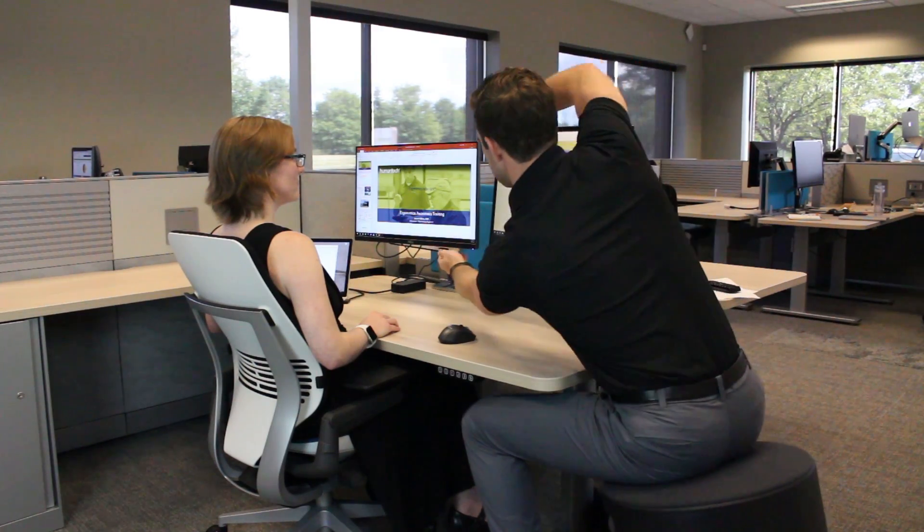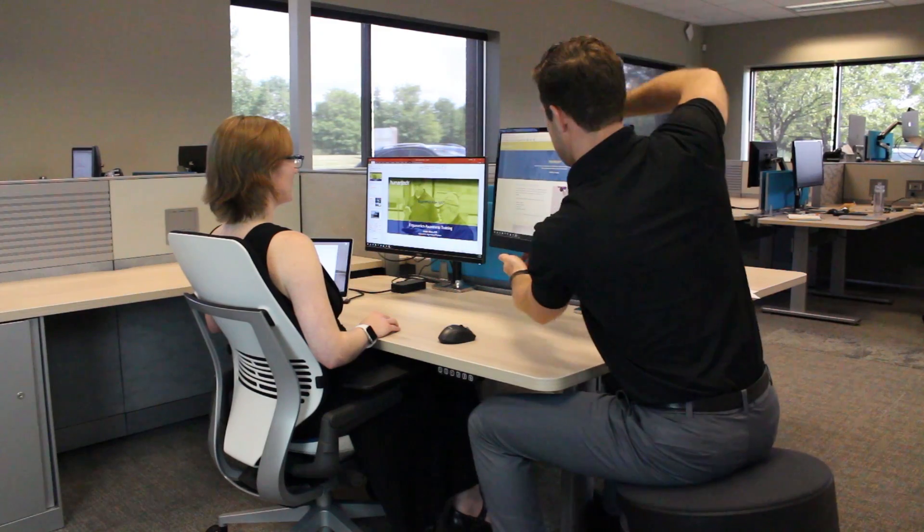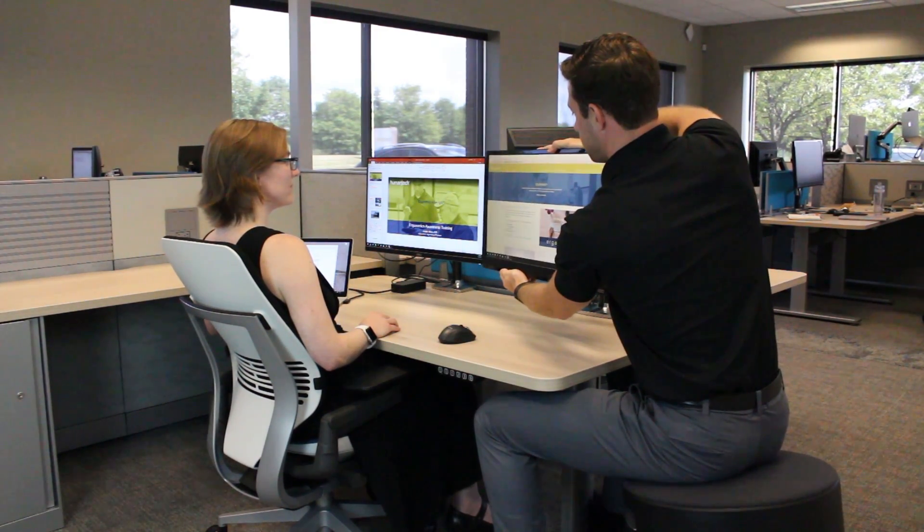Second, if both monitors are considered primary displays, they should be placed as close as possible together in the middle of the workstation directly in front of you, in order to minimize neck twisting.